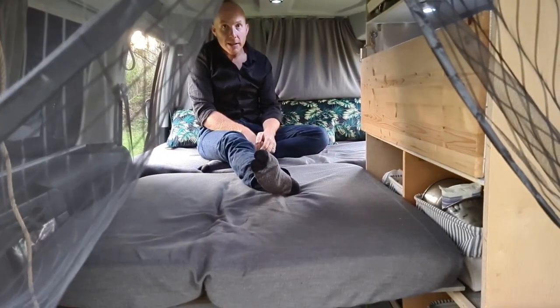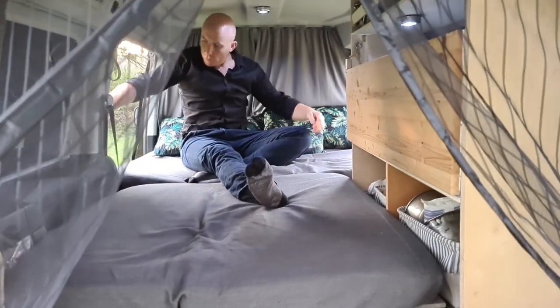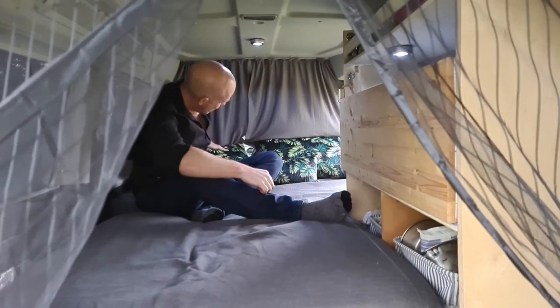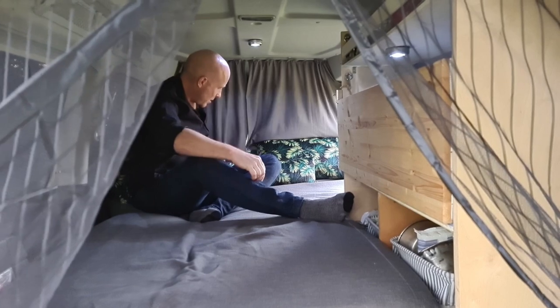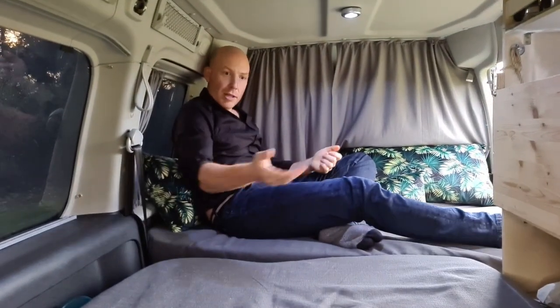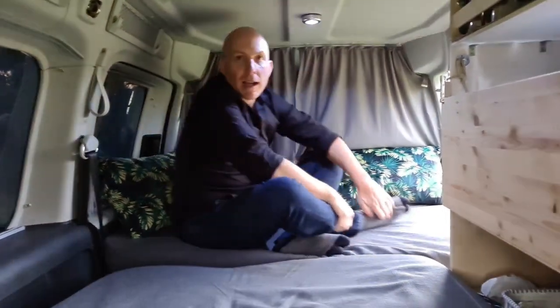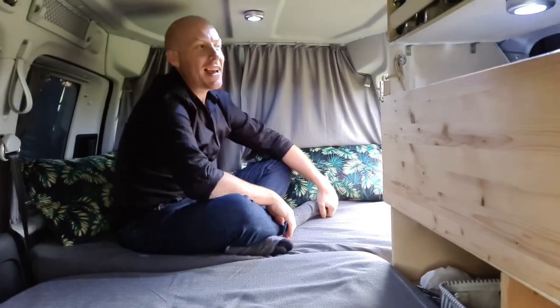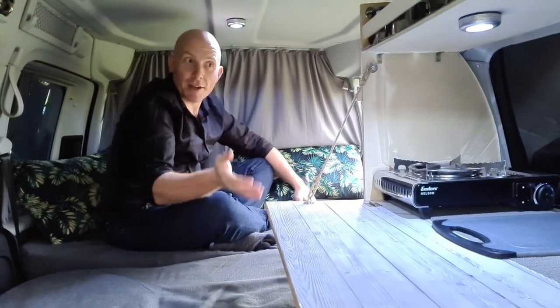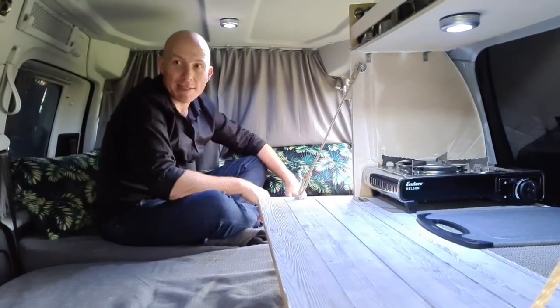When we're camping, we found this is actually a really good spot — you can sit against the side and read a book while another person is cooking dinner. We can even have coffee and breakfast in bed — pretty good!